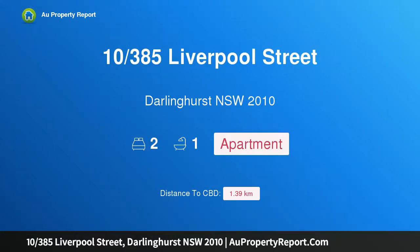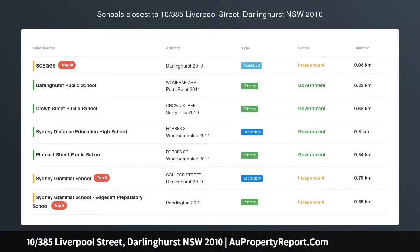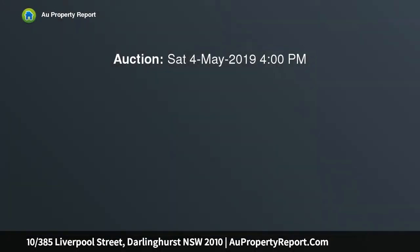Hi, I am glad to introduce property 10, 385th Liverpool Street, Darlinghurst, New South Wales 2010. A chic art deco penthouse in the heart of Darlinghurst, embodying all the historic character and magic of Darlinghurst, this stylish art deco penthouse offers a private and very convenient lifestyle for those who love to entertain.